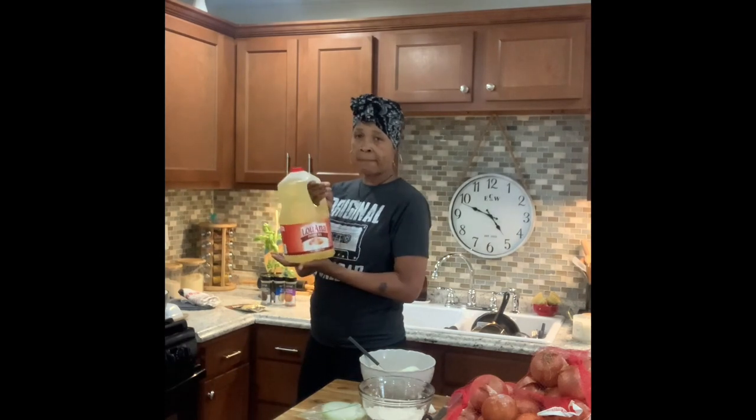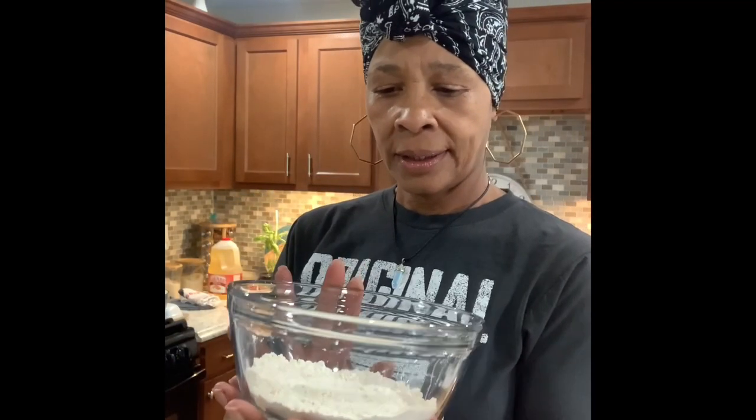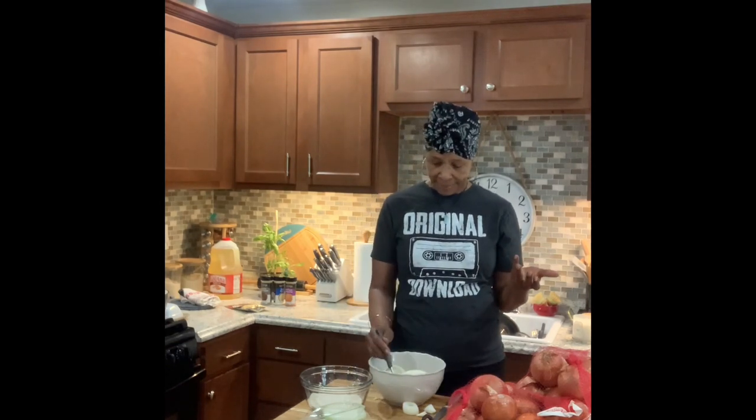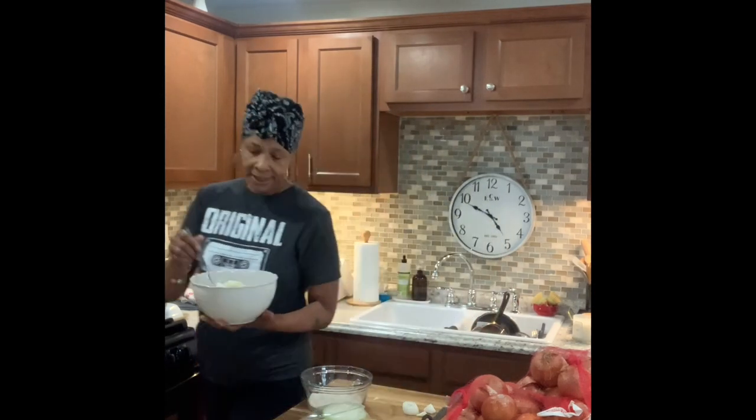I use Anna brand peanut oil — I get it from Walmart or Meijer. My flour mixture is just flour, a little bit of cornstarch, sauce seasoning, and garlic powder. My egg mixture is milk — about half a cup — one egg, and sauce seasoning. I've cut the onions into really thick ringlets and got them in the egg wash, and I'm going to deep fry them in the peanut oil.